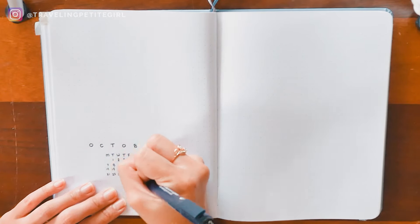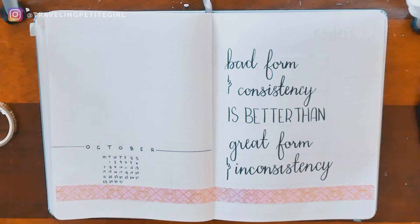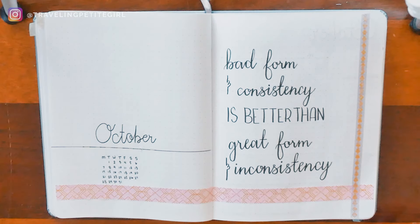The first layout is a simple page that you fill in with a quote. I like to use a quote that reminds me to be a certain way or a lesson I learned from last month. This month's quote is: 'Bad form and consistency is better than great form and inconsistency.' This reminds me to always put out blog posts and go to the gym — consistency is how I improve. I also like to use washi tape for easy and quick decoration, since my bullet journal is an outlet for creativity and I change it up every month.